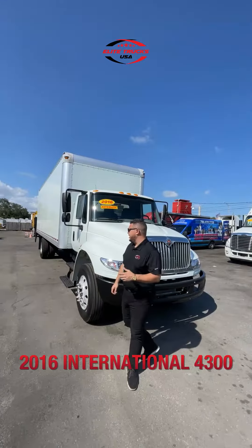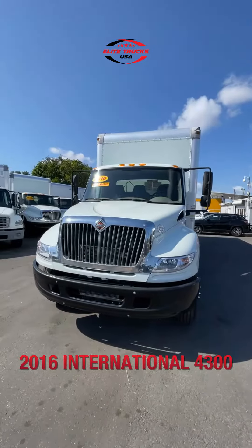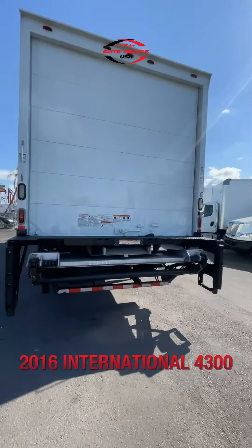What's up guys, Marcus here with Elite Trucks USA. This is an International 2016, only 200,000 miles, one motor truck. This truck used to be leased to a ride-with trucking operation in particular.